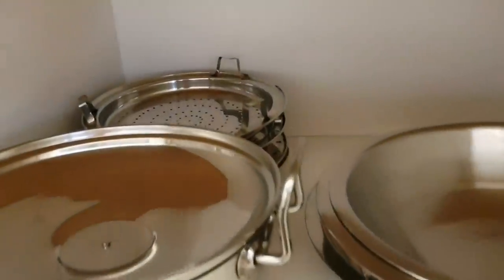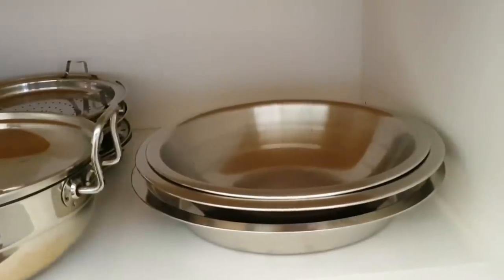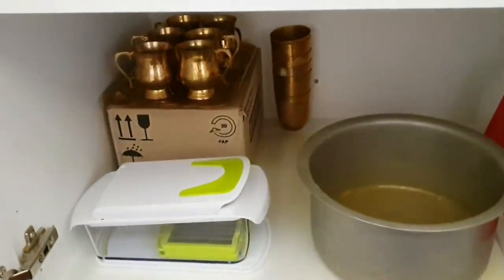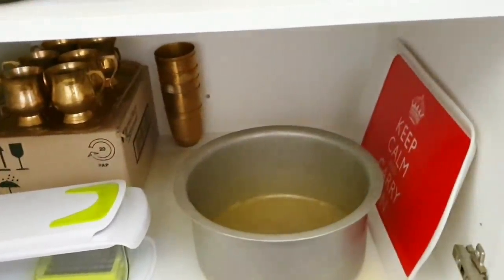The next cabinet holds my idli and dhokla cooker, all my stainless steel parats that we use to knead the dough on top, and on the bottom I have an aluminum vessel I only use to make dal dhokli. This also has a chopper and what I think is called a kasa tea set - we don't use it but it's sitting here for now.